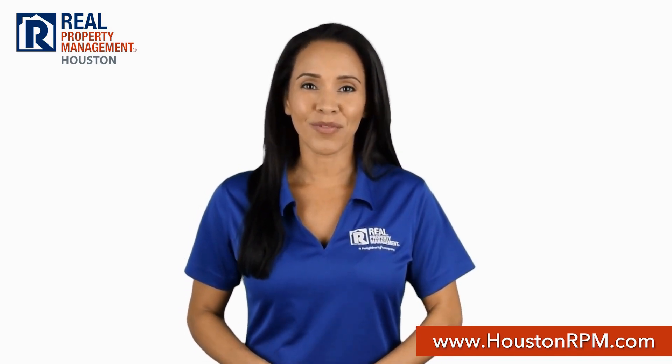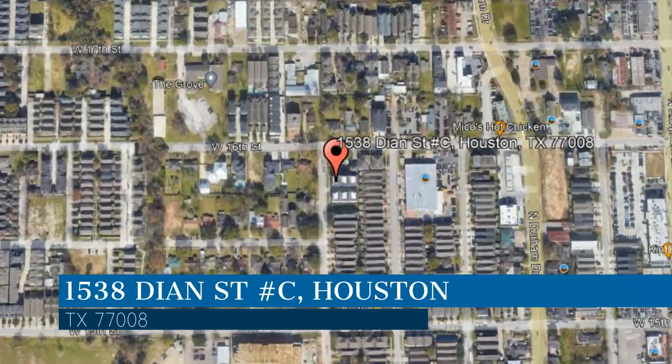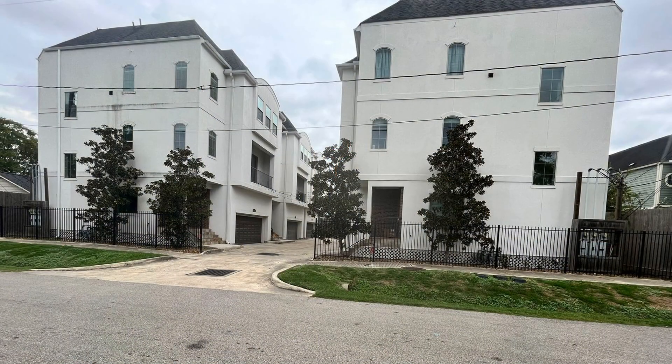Check out this available home for rent. This property is located at the address on your screen. We are RPM Houston, a leader in Houston property management.